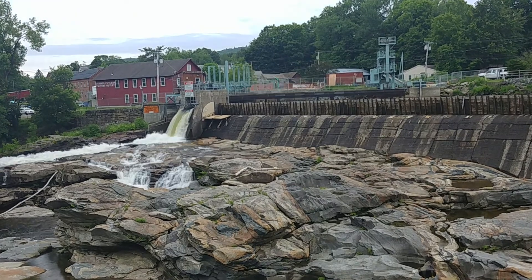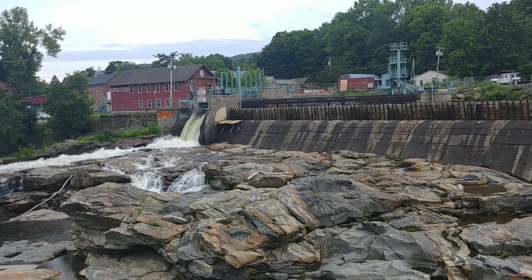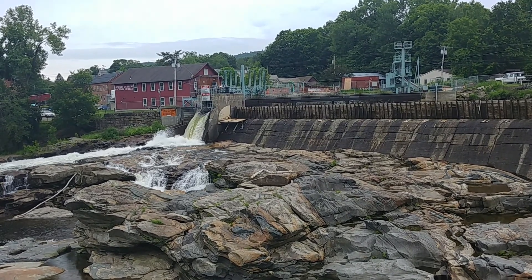Here's the spillway of the dam. It looks like it's starting to rain. Soon I should conclude my video.